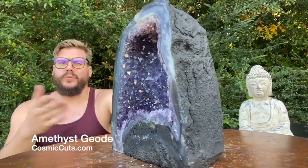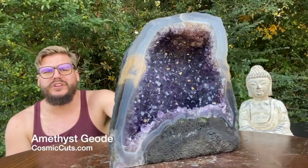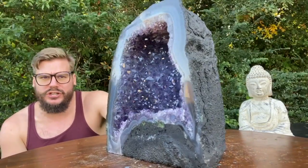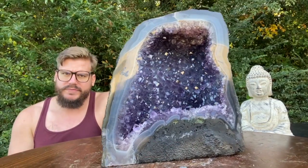Greetings, friends! Michael Parrish with CosmicCuts.com here, with the sensational miracle of Mother Nature. An absolutely gorgeous Brazilian amethyst geode. That's everything you want to see in a geode. But enough of me yappin', let's take a closer look at this beauty.